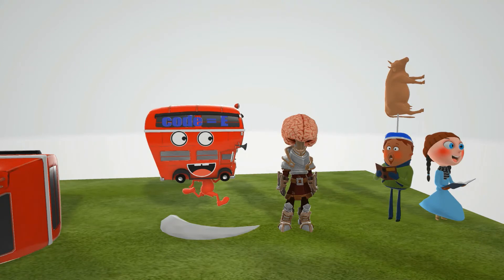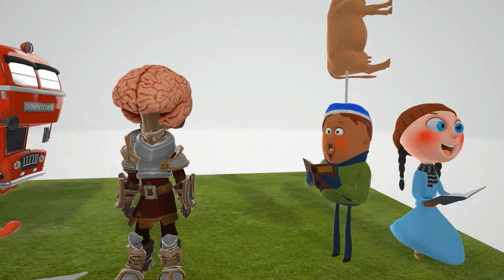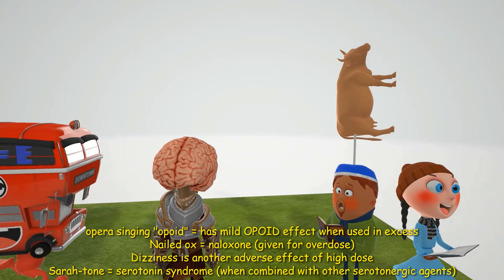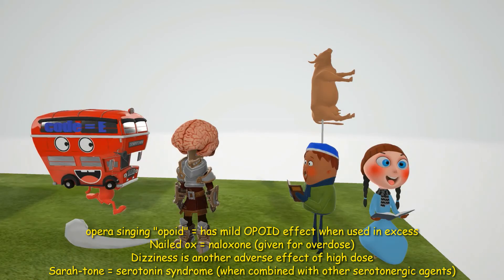What happens if you take too much dextromethorphan? This opera character tells us: dextromethorphan in excess has mild opioid effects. If you overdose, you should use naloxone, represented by this ox with a nail in his head — nailed ox for naloxone.